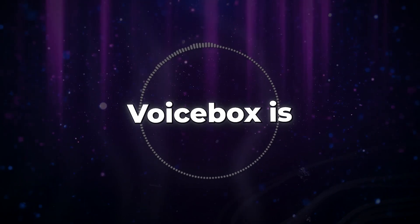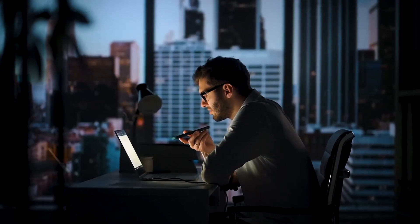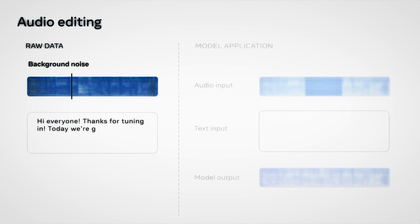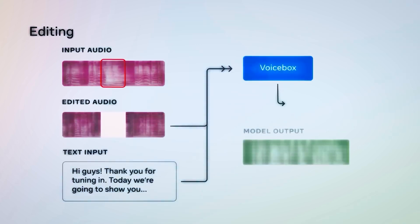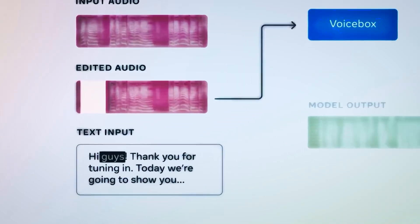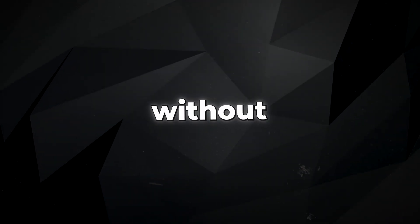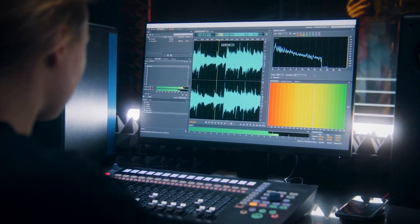One of the most impressive abilities of VoiceBox is that it can effectively remove unwanted noise from audio clips and seamlessly replace misspoken words. Imagine recording a perfect audio clip, but you stumble over a word at the end, or someone enters the room and starts talking. With VoiceBox, you can effortlessly eliminate the noise and correct any mistakes, leaving no trace of the error. It simplifies and expedites the process of editing podcasts or videos, and you can easily rectify errors in speeches or presentations without re-recording the entire content.